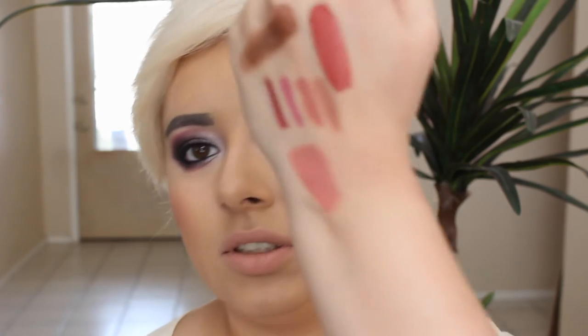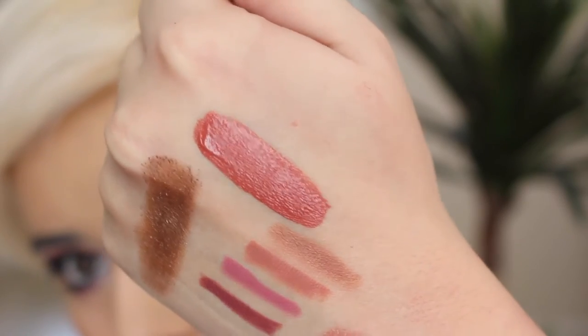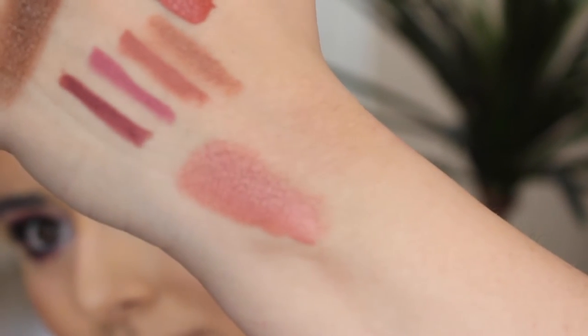And then I also picked up Lolita 2, which is more of a terracotta color. It does have that kind of orange tone — like a burnt rose cast to it. That's this one up here. That is Lolita 2. And then this is Leneau.